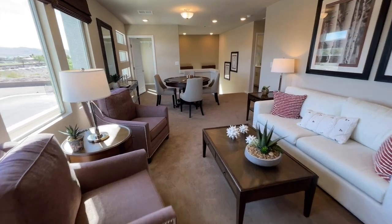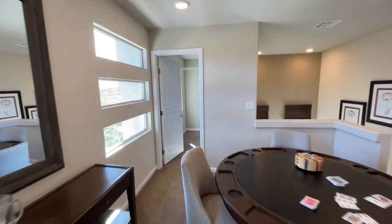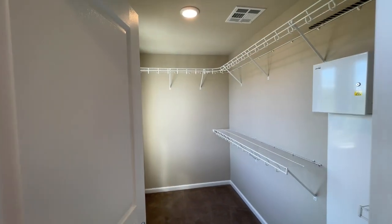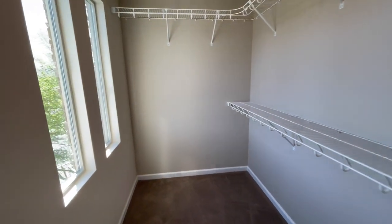Coming straight across, we have a big storage area in here — look how large this is — and there are even some extra windows.